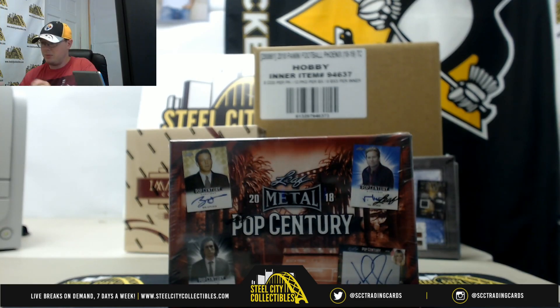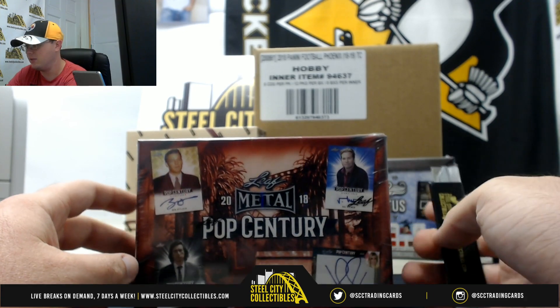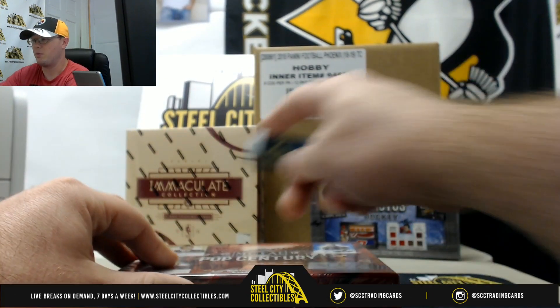Next break everybody is going to be for Tom. This is one box of 2018 Leaf Metal Pop Century. I really like these cards. Let's see what we can pull out of here.